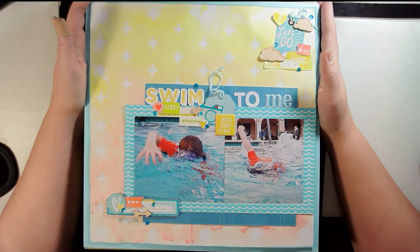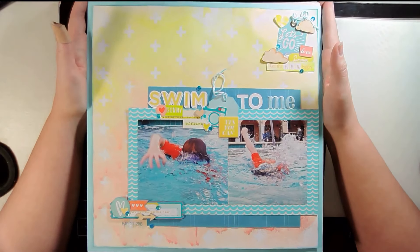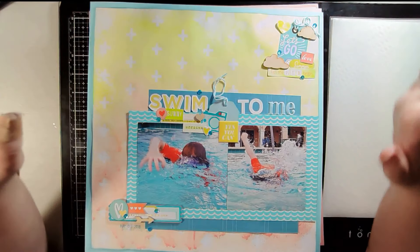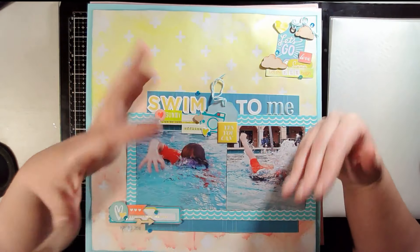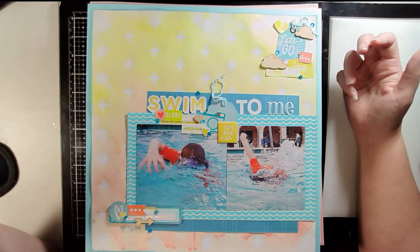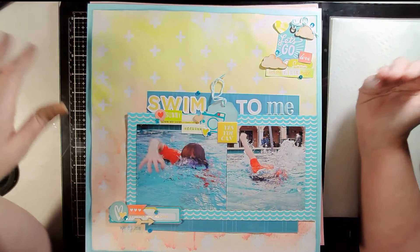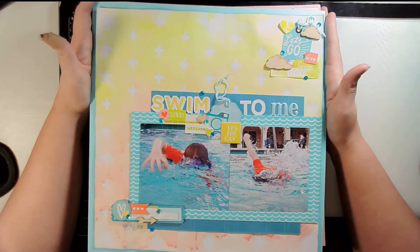Hey scrappers, it's Vanessa here with my July layout share. July turned out to be a really good month for scrapping — I was able to get 22 layouts done. I definitely think it helped that I had two online crops, one that went from the end of June into the beginning of July, and a second online crop at the end of the month.